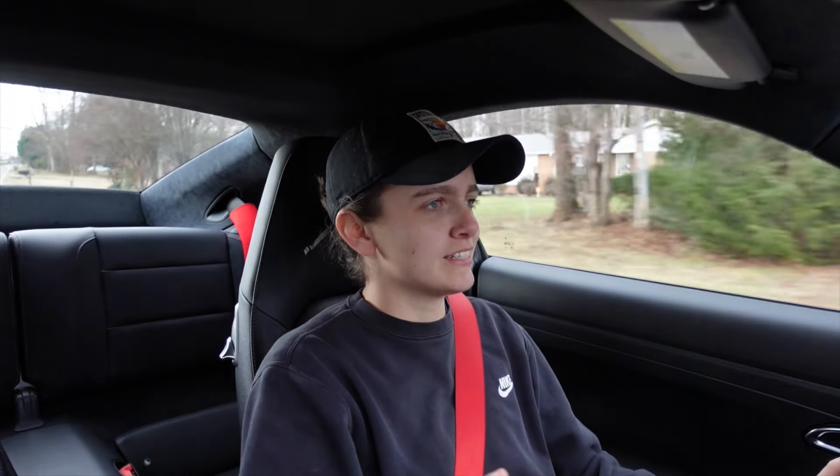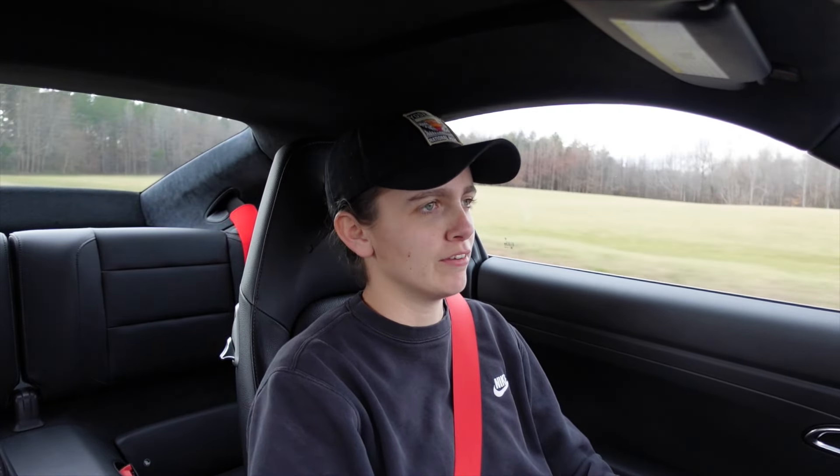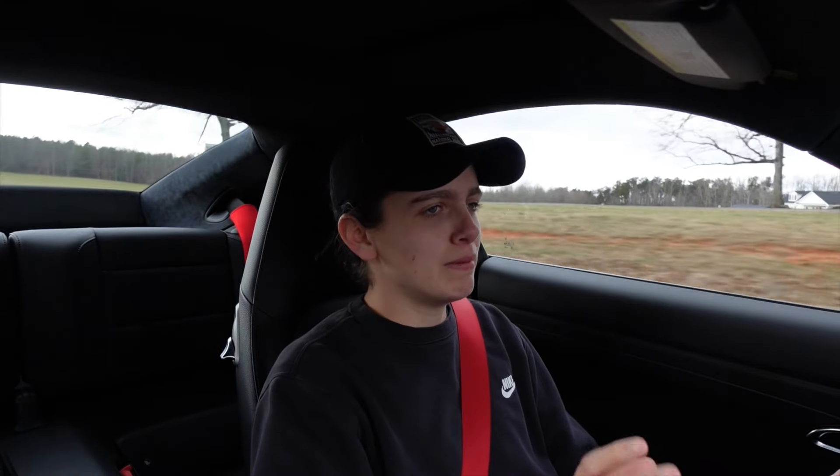I want to explain what the 911 C4S is and why it's still the best bang-for-buck 911 you can get, especially in the 991.2 generation. Hey everyone, welcome back to HBI Auto. A couple of months ago, close to a year now, we put a video up talking about the C4S, and I figured let's revisit the C4S platform and see if it's still relevant. I drove this the other day to run an errand and it was an amazing drive. The C4S is an amazing blend of the GTS, the Turbo, and the classic Carrera style — it's just a complete package.